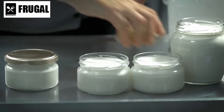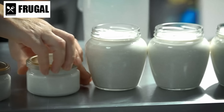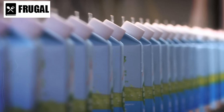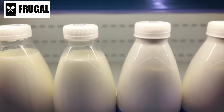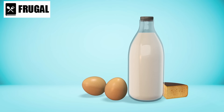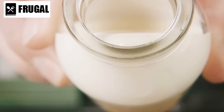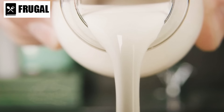Keep powdered milk in a cool, dry place and transfer it to airtight containers once opened to prevent moisture absorption. UHT milk and dairy alternatives should be stored in their original packaging until opened. After opening, refrigerate these products and use them according to the manufacturer's instructions. Consider also stocking up on shelf-stable versions of flavored and protein-enriched milk. Flavored milk such as chocolate or vanilla can be a treat, while protein-enriched options support muscle maintenance and overall health.